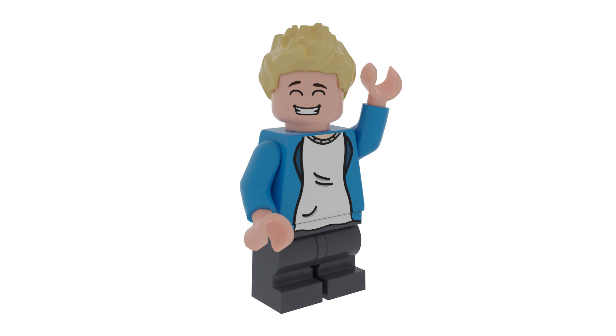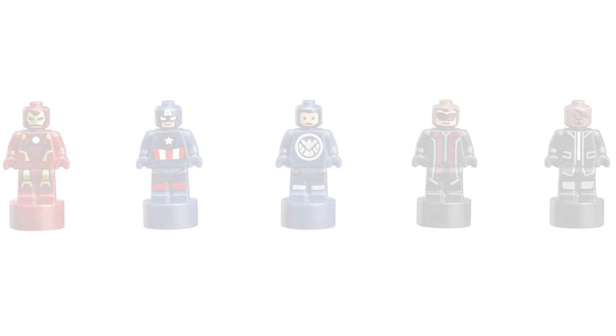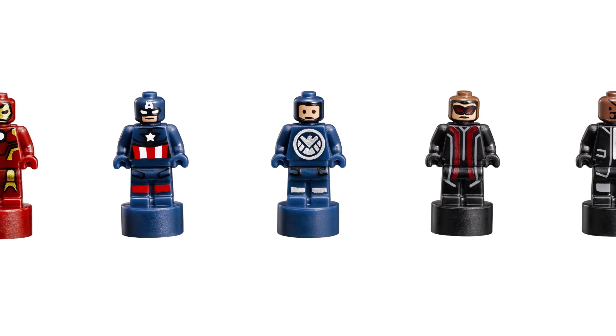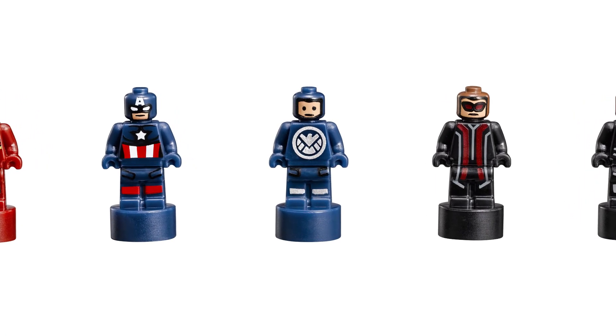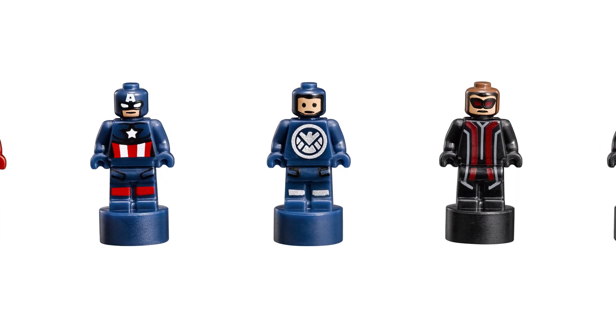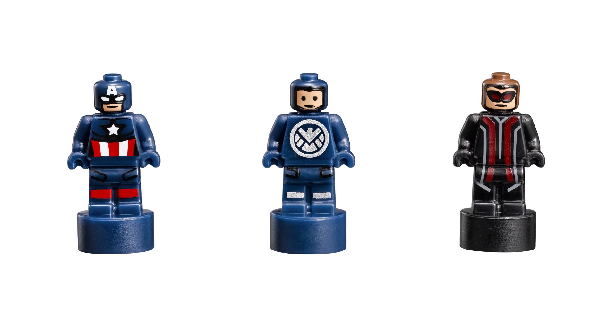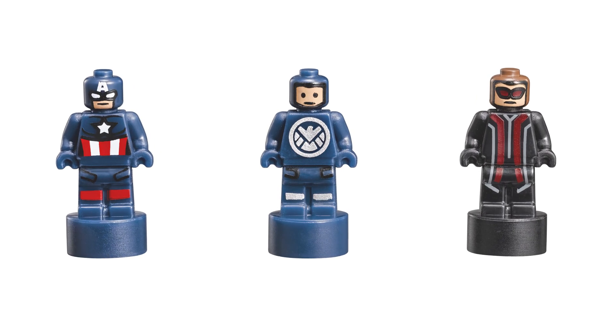The figures will be somewhat like nano figures — if you don't know what those are, here's a picture. Now this is just a rumor, but the rumor was posted by Brick Fanatics and they're super reliable, so it's pretty set in stone that we are getting a Princess Peach's Castle, and honestly I welcome it with open arms.